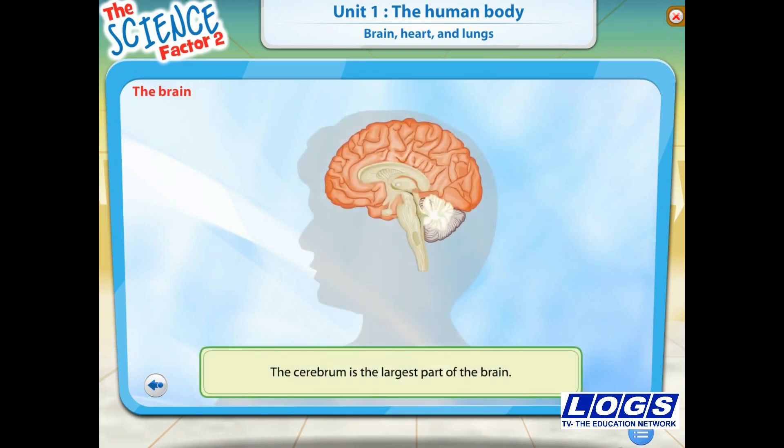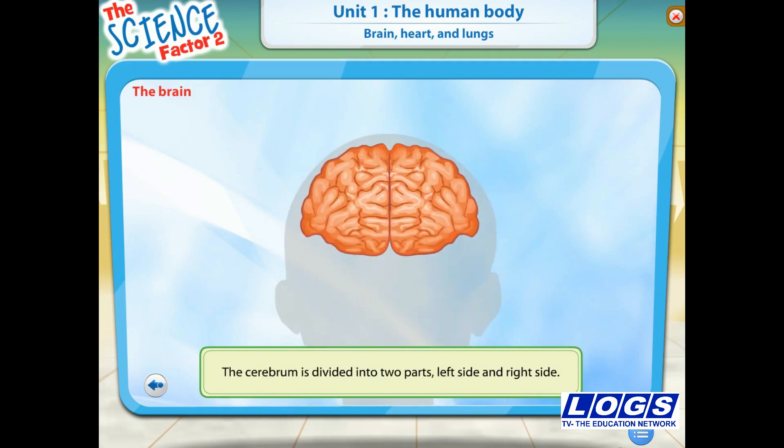The cerebrum is the largest part of the brain and is called the thinking part of the brain. The cerebrum is divided into two parts, left side and right side. Each of these sides has different functions.